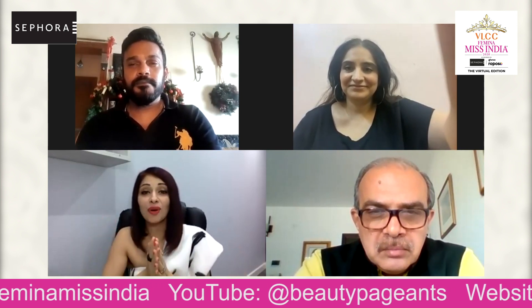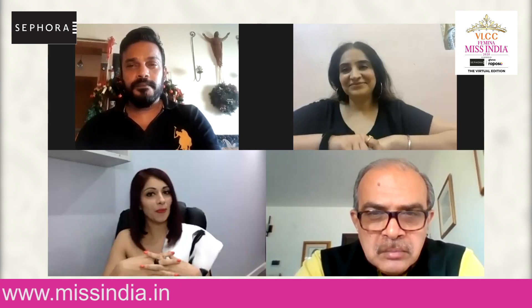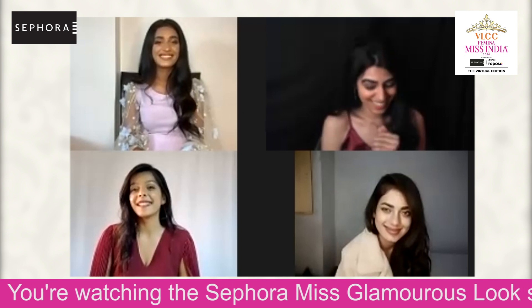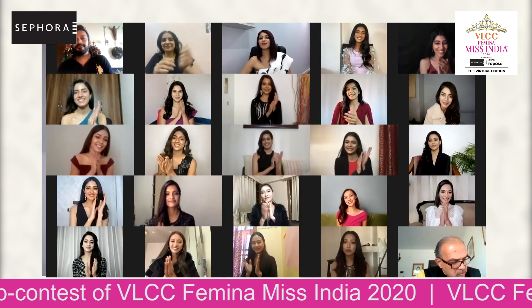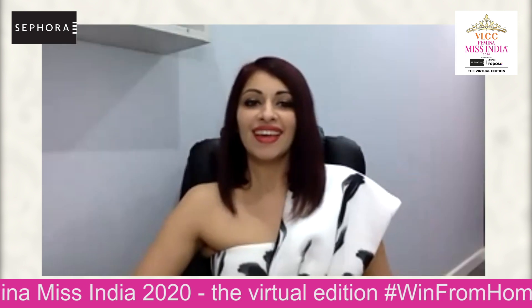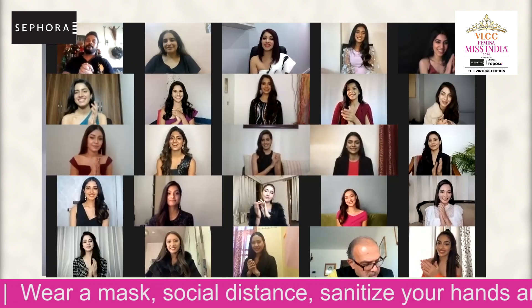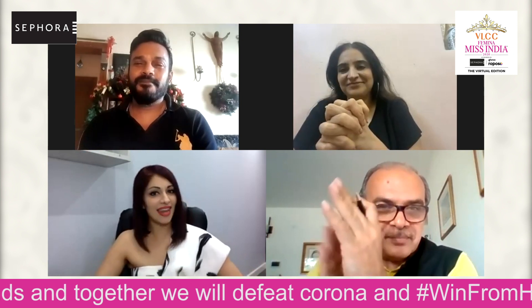Ladies, what a tough job you gave us today. All the judges have been contemplating — it's been a tough one to choose our top five, but it had to be done. I have to say you were all absolutely amazing with your technique. So here we are with the top five in no particular order — this is a random announcement. The top five are: Ananya Priyadarshini, VLCC Femina Miss India Bihar 2020; Reina Garg, VLCC Femina Miss India Tamil Nadu 2020; Monica Siokand, VLCC Femina Miss India Haryana 2020; Lalmohan Sangee Varte, VLCC Femina Miss India Mizoram 2020; and Rudh Rupriya Yadav, VLCC Femina Miss India Madhya Pradesh 2020. Congratulations, ladies. Well done to you all, and now it's time to move to round two.